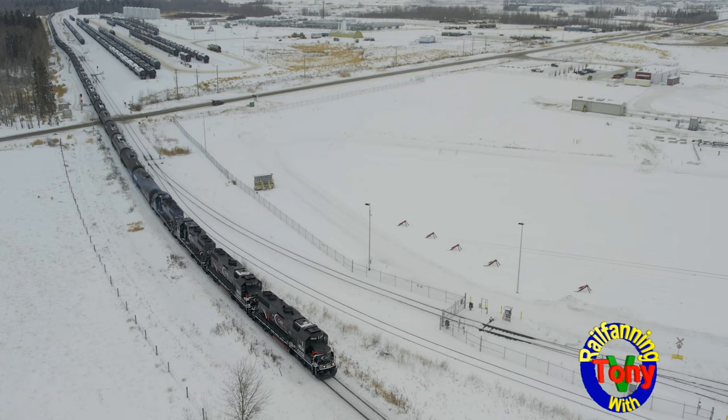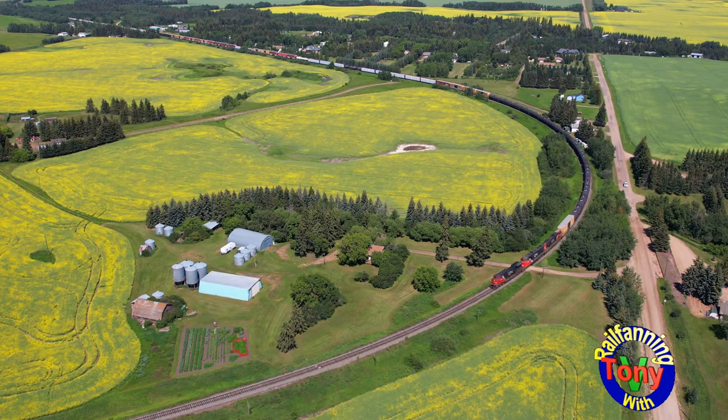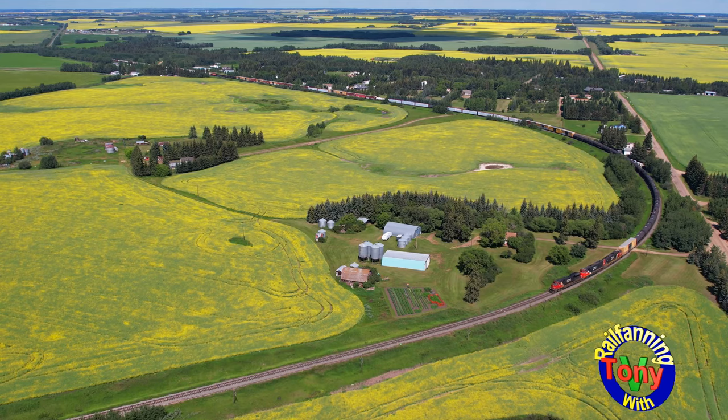Have you ever wondered how trains detect issues with their wheels and dragging equipment or other problems? In North America, railways use things called hotbox detectors or defect detectors. Listen to what happens after a train goes over one.